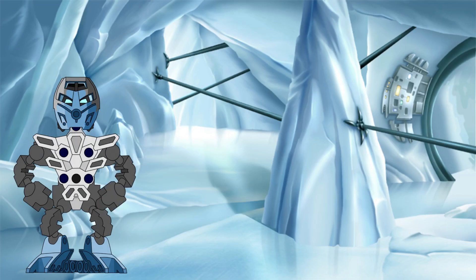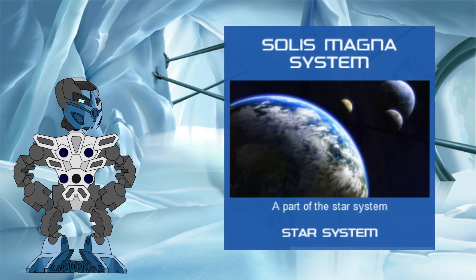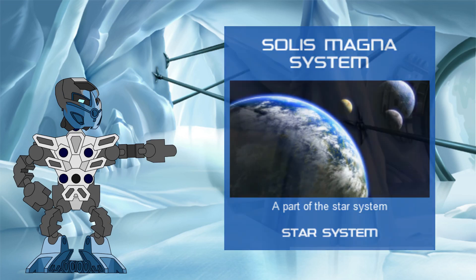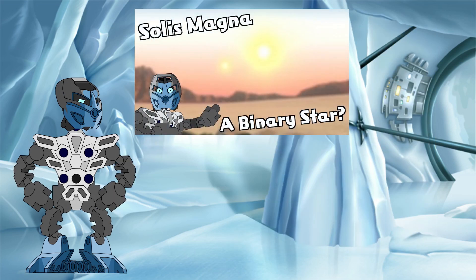Hello again all! Welcome back to the Knowledge Tower, where we investigate the science behind the Bionicle legend. In today's investigation, we continue with the third installment in our series exploring the details of the Solis Magna star system. In part one, we looked at whether Solis Magna was a one-star system or if it was a binary, ultimately settling on a binary system made up of the stars Solis A and Solis B.